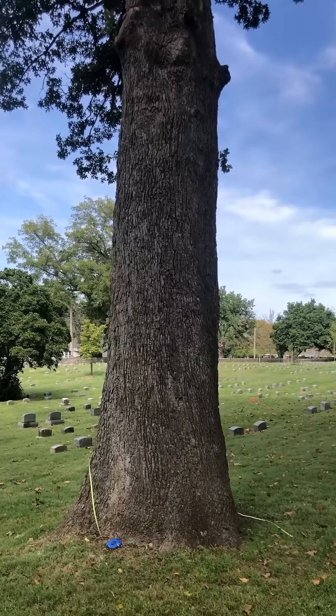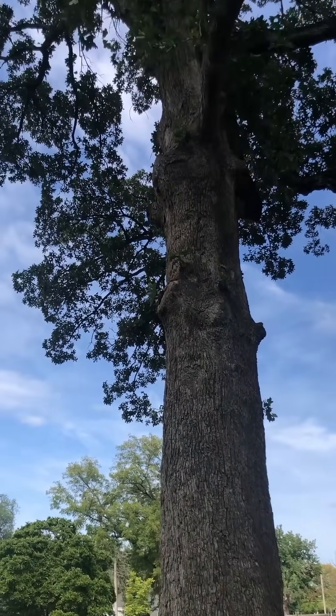I'm here to remeasure the biggest post oak in Pennsylvania. This tree is the state champion and it hasn't been measured in over 20 years — the last time was 2001.